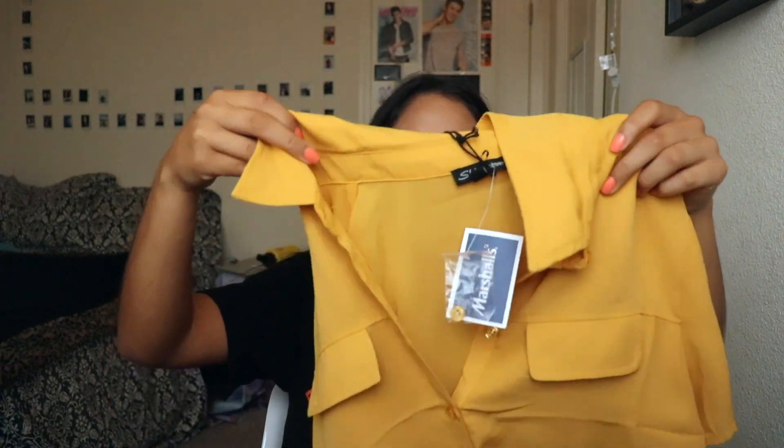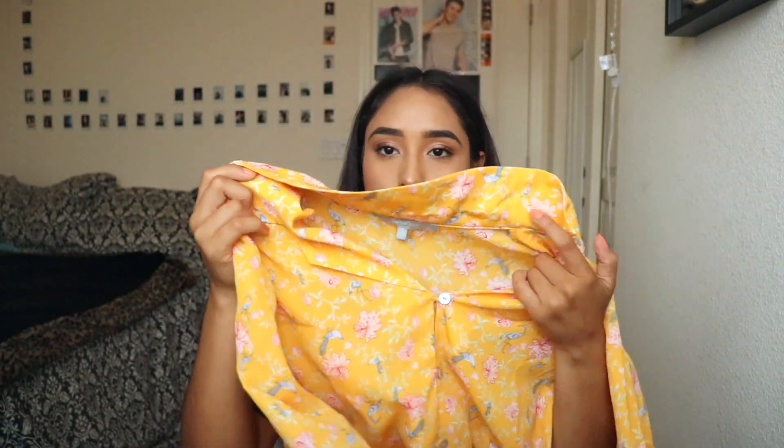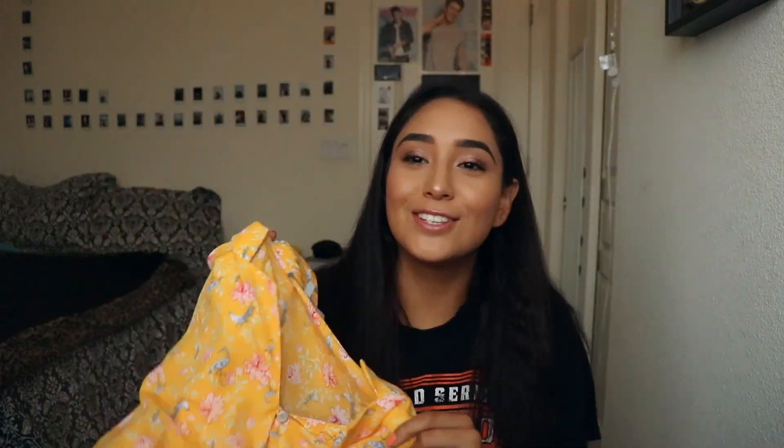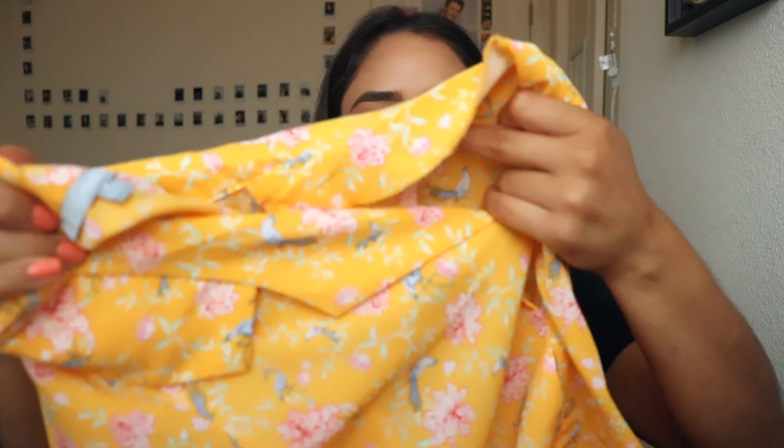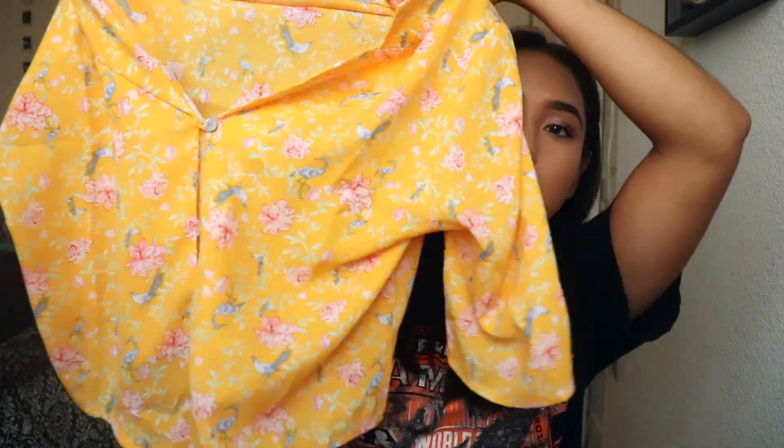The last thing from Marshall's was this green item, and then I also got this mustard yellow button-up shirt that ties in the front — I love anything yellow. I got this at Ross and it's so cute. It reminds me of a grandma style but cute. It has little birds on it, buttons, and it ties in the front — it's kind of a crop top too.